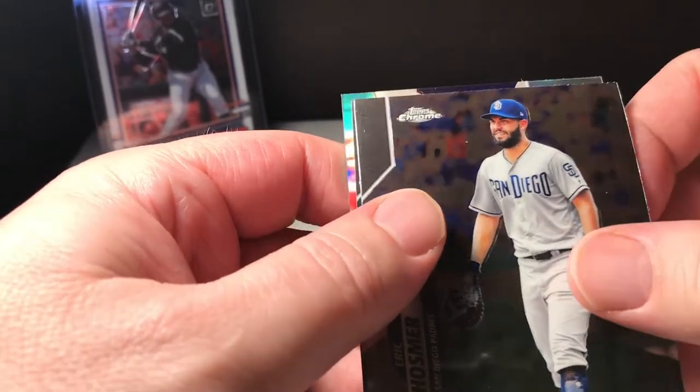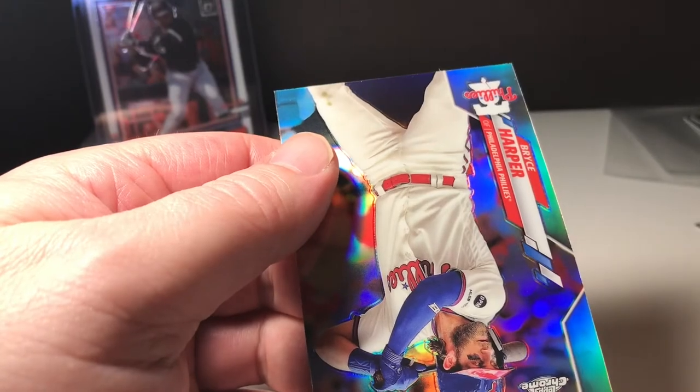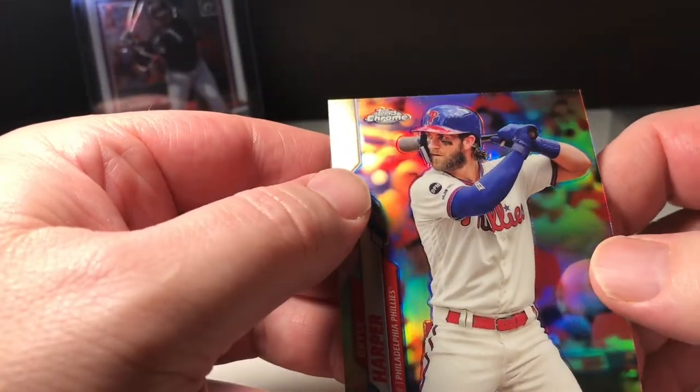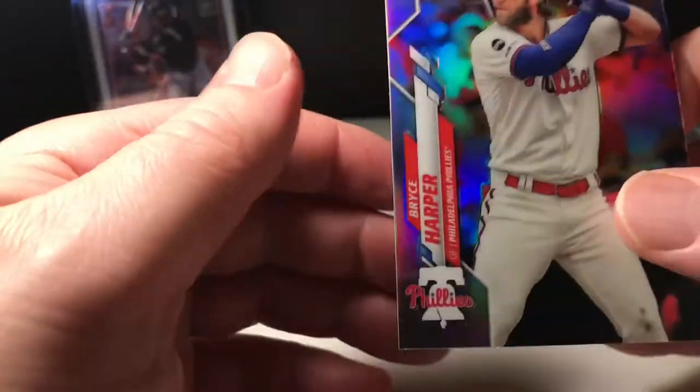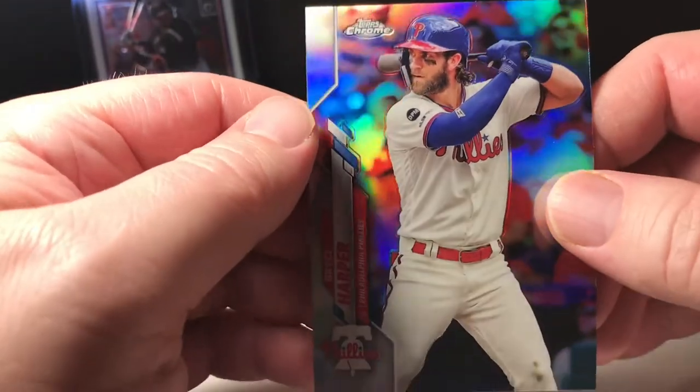Got a Nick Solak rookie card, Eric Hosmer, Hunter Dozier. We got a Bryce Harper — I believe that is a refractor. Very nice. Bryce Harper refractor, good-looking card.